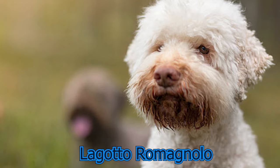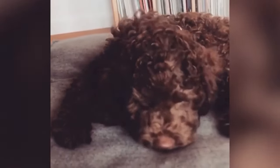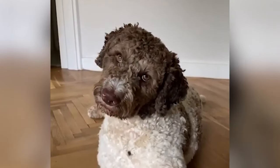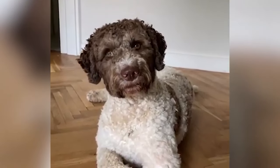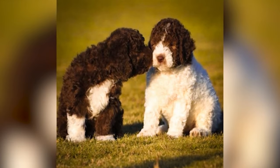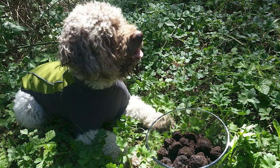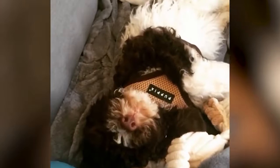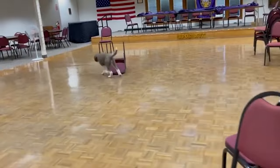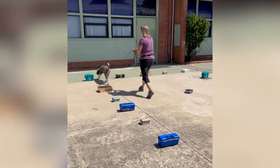Lagotto Romagnolo: This breed originates in the eastern part of the Romagna sub-region of Italy. The name Lagotto Romagnolo derives from Romagnol, meaning 'water dog.' The breed can also be found in the Netherlands, Austria, Switzerland, Finland, and the U.S. The body shape of this muscular dog is rectangular with dropped ears and large, powerful jaws. They are considered one of the cutest dogs in the world because of their curly hair — their entire body is curly, but their head area has especially thick and curly hair. This breed is extremely good at searching for truffles because of their keen sense of smell, as truffles cannot grow above the ground.